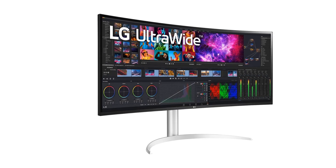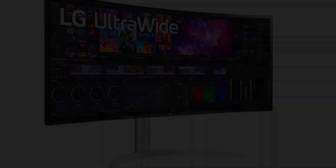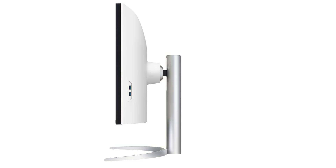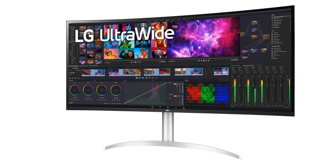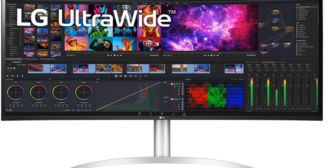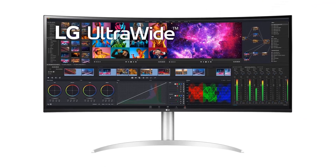It has many productivity features that make it great for office use, and it comes factory calibrated, which is important if your work requires accurate colors. Connecting it to your work laptop is easy because it has two USB-C ports with Thunderbolt 4 support. You can display an image from a compatible laptop and charge it with the same cable using the monitor's 96W of power delivery. It also has a picture-by-picture mode so you can display images from two sources at once, like if you need to use your personal computer and work laptop simultaneously.